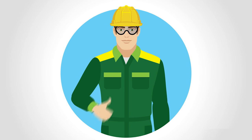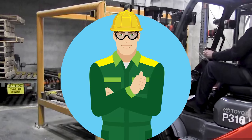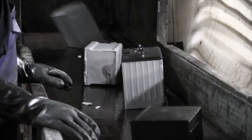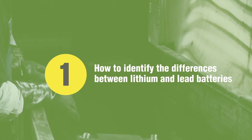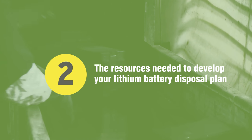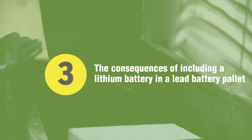How do we sort and handle batteries safely? You serve as the industry's first line of defense against these dangerous explosions. Creating a lithium battery disposal plan is one of the best ways to safeguard lead battery recycling facility employees. This video will show you how to identify the differences between lithium and lead batteries, the resources needed to develop your lithium battery disposal plan, and the consequences of including a lithium battery in a lead battery pallet.